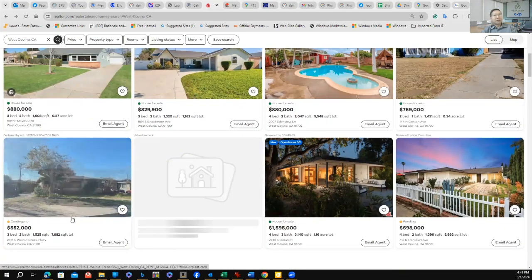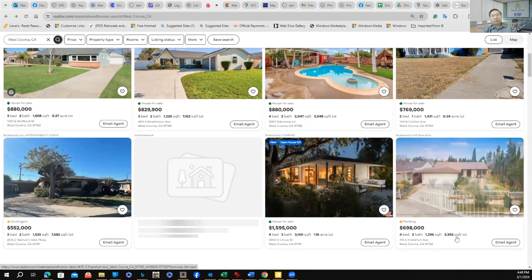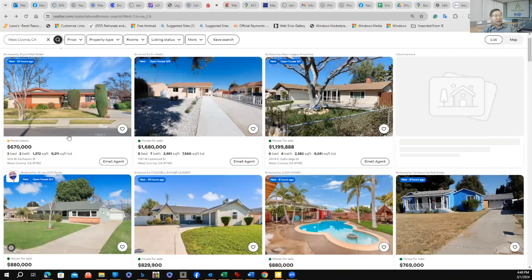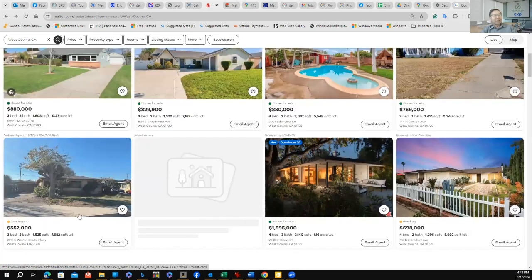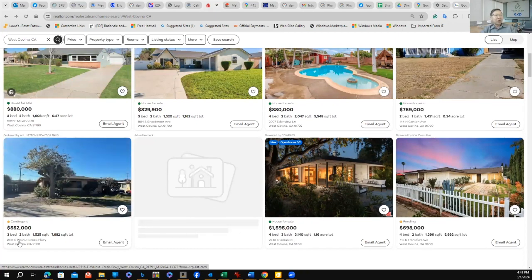This one I know is a fixer-upper. This one is pending, but the lot is a little bit smaller. This one has a decent size — 7,600 square foot lot. And this one has a 9,200 square foot lot, so you can definitely build a detached ADU. Let me go back to the smaller one — the fixer-upper at 2516 East Walnut Creek Parkway. I'm going to click on it.